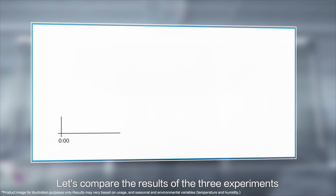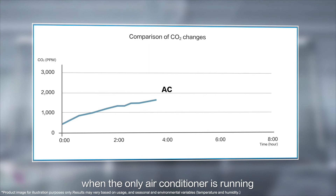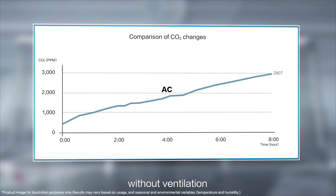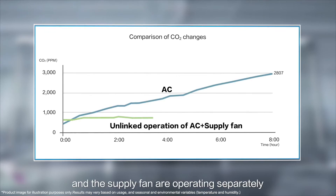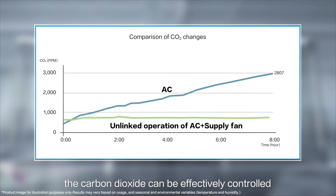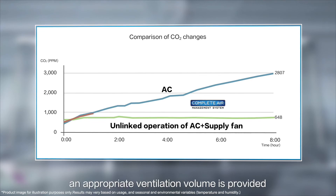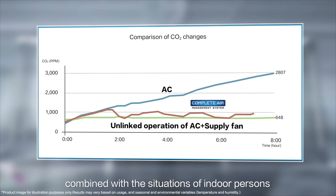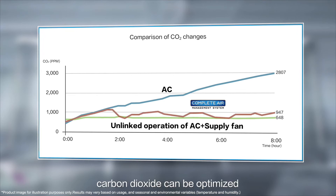Let's compare the results of the three experiments. First, when only the air conditioner is running, the concentration of carbon dioxide rises continuously without ventilation. When the air conditioner and the supply fan are operating separately, the carbon dioxide can be effectively controlled. With our system, an appropriate ventilation volume is provided according to the concentration of carbon dioxide combined with the situations of indoor persons, so carbon dioxide can be optimized.